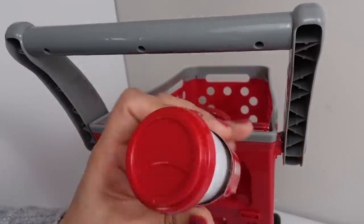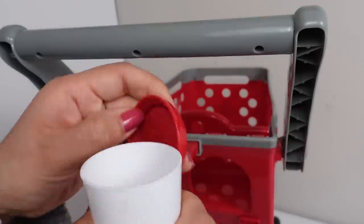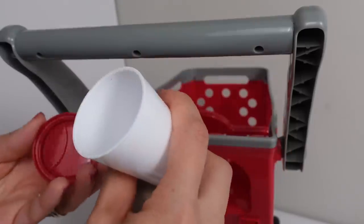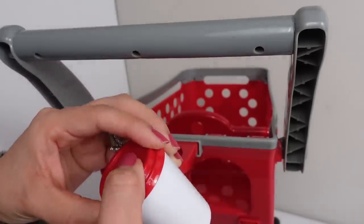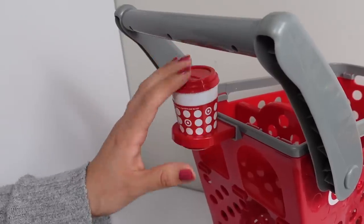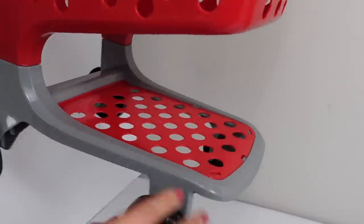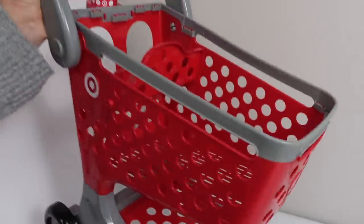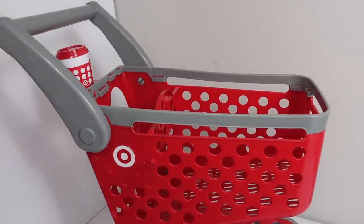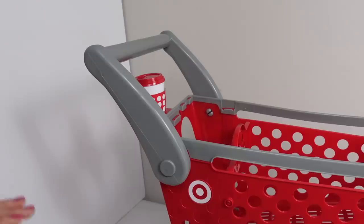Okay, this is a drink cup holder, and we also get a coffee — or it could be a hot chocolate, whatever you would like to pretend that it is. You could actually put a real drink in here if you wanted, so you can be sipping on your drink while you are shopping. This shopping cart is super cute — there's even room for things at the bottom, and here are the wheels.